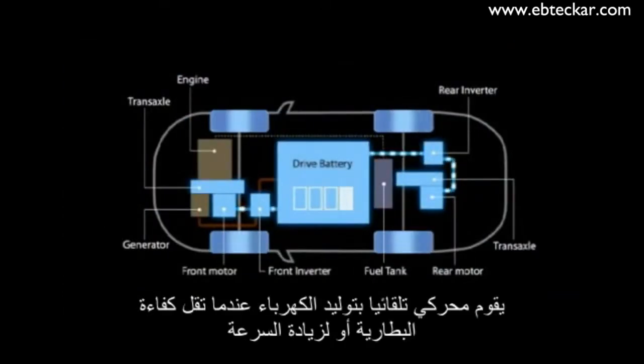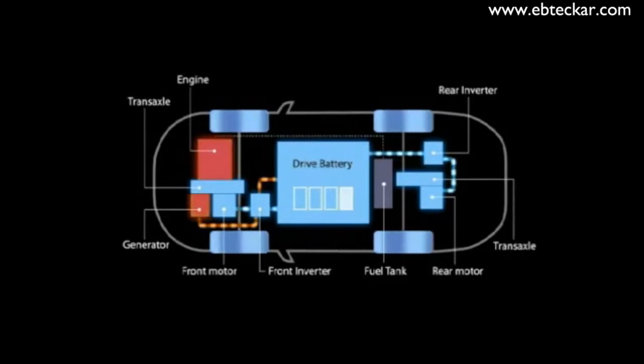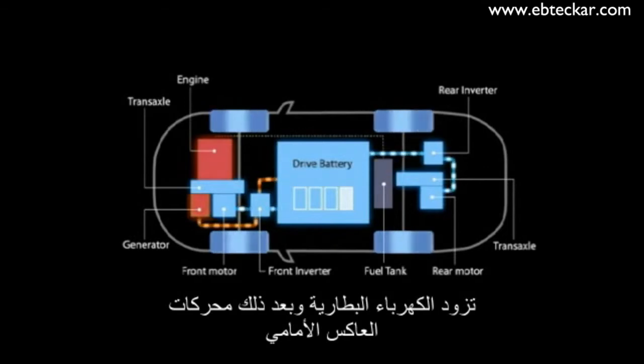My engine automatically begins to generate electricity when the battery level is low or you need power for acceleration. The electricity is supplied to the battery and then to the front and rear motors.